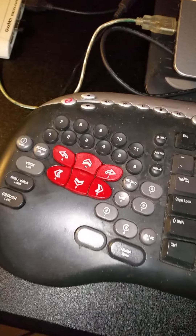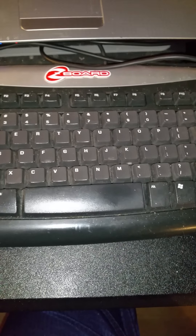If we just go ahead and walk on over here — first of all, I've got this sweet Z-Board keyboard here from Goodwill for $2.49. Wow, that was a pretty good steal.